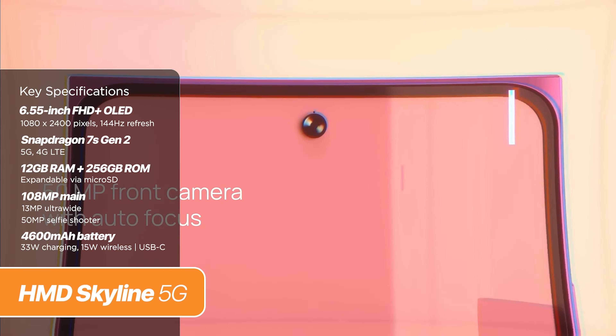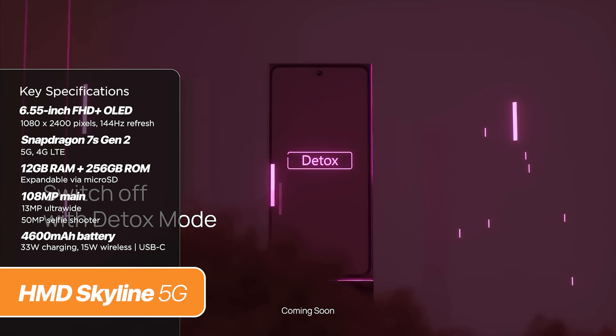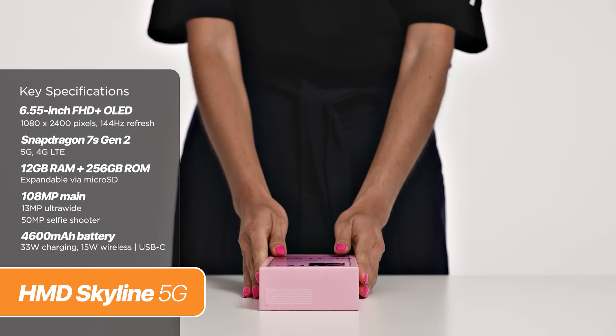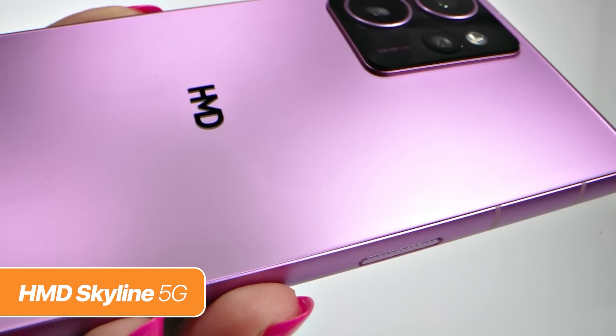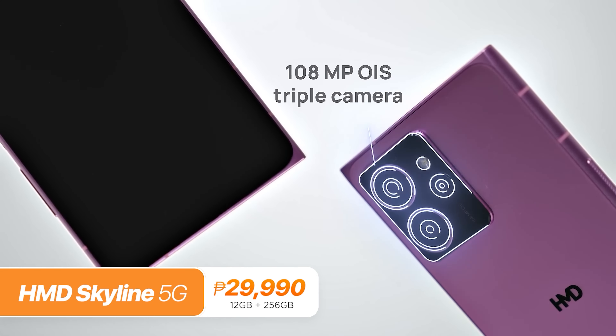Cameras are also very capable, with a 108MP main shooter with OIS, a 50MP telephoto, and a 13MP ultrawide sensor. The front camera also gets a 50MP sensor. Its battery, however, is a bit smaller than usual — a 4,600mAh unit paired with 33W of fast charging along with 15W wireless charging support. The HMD Skyline retails for P29,990.